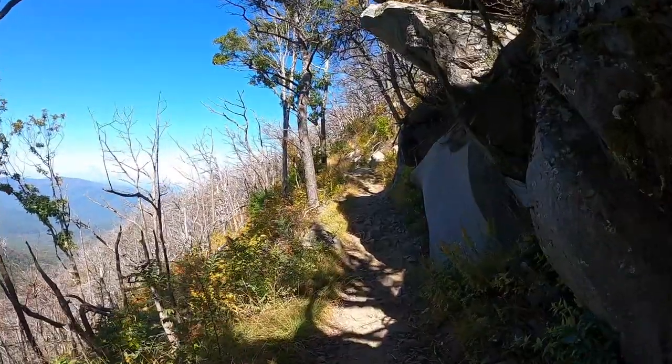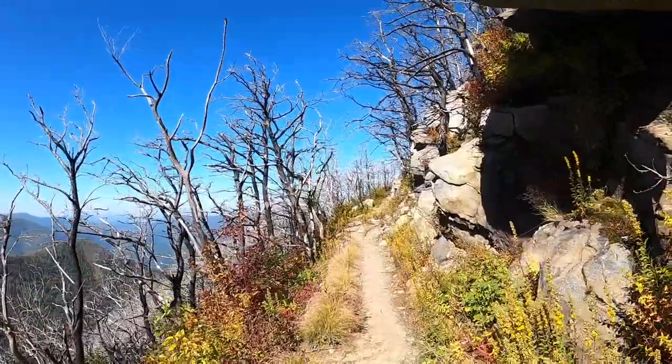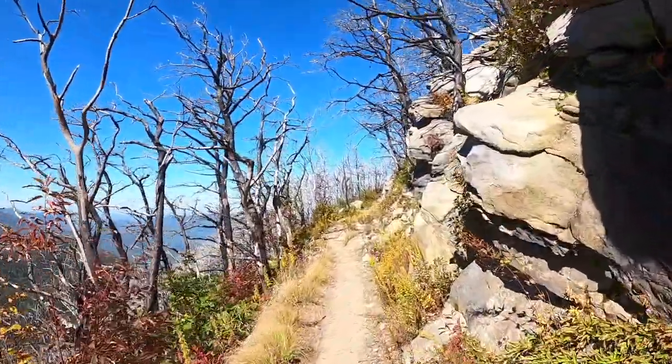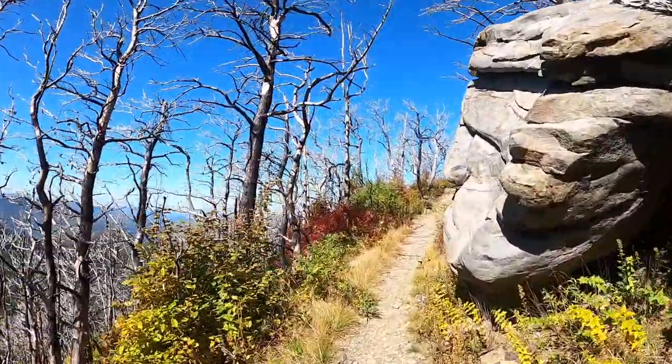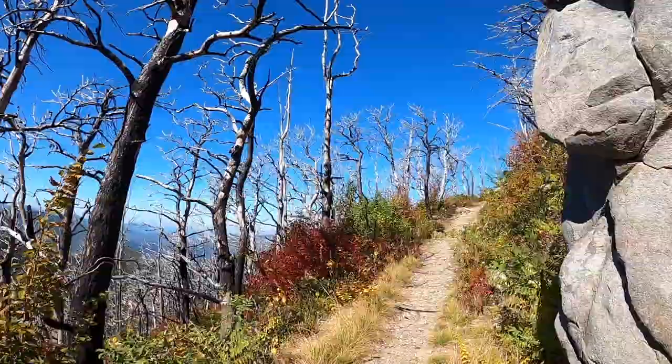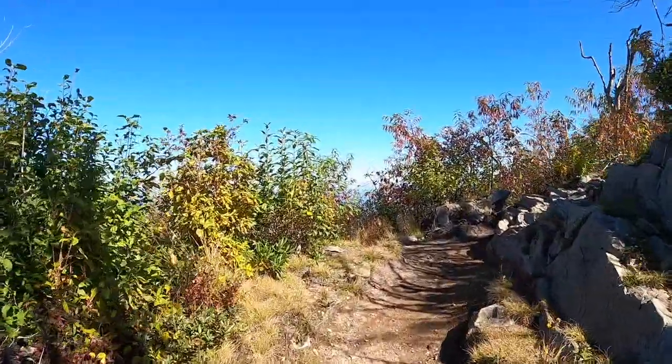You can see some of the fire damage from the Great Smoky Mountain wildfires here from November 2016. So let's go.